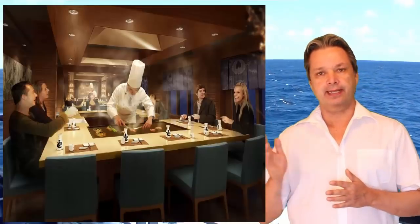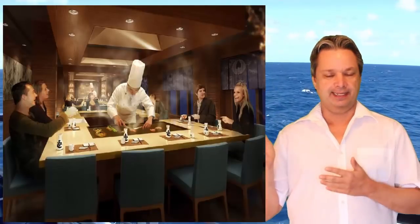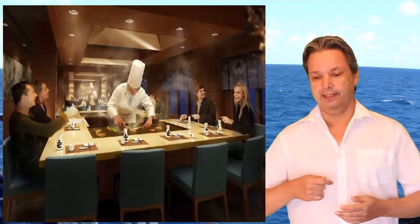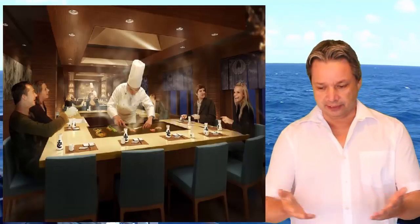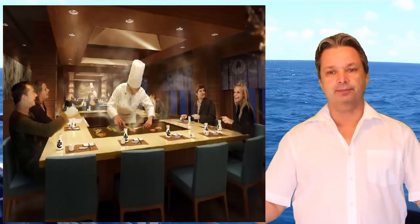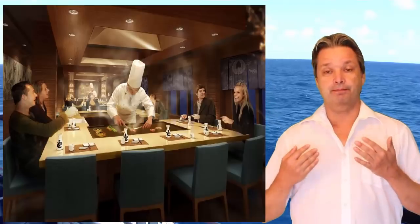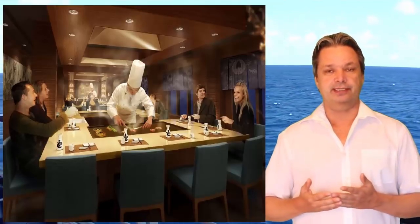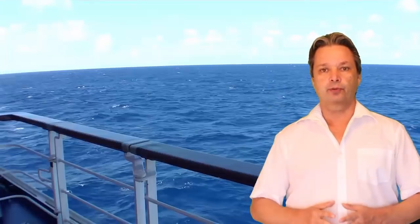On this particular ship I would recommend the Teppanyaki — the Japanese restaurant where they chop and cook everything in front of you on large grills. The food in there is some of the best on the ship and it's probably my favorite specialty dining experience on the Norwegian Epic.